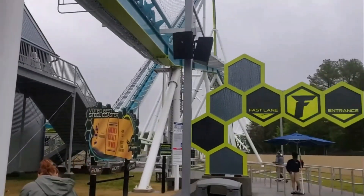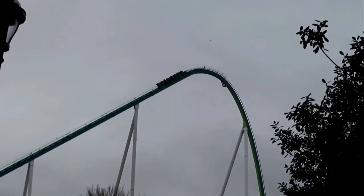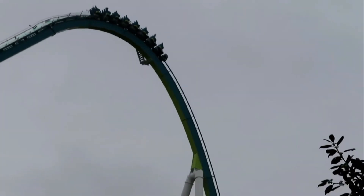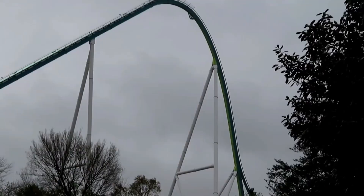Hello everyone, it's Theme Park Avenue, I'm Eric. While some models like RMC Hybrids, B&M Gigas, and Hypers get lots of love, there are some types of roller coasters I think deserve a lot more credit, and I'm going to count those down today. These are the top 10 most underrated coaster models I've been on.